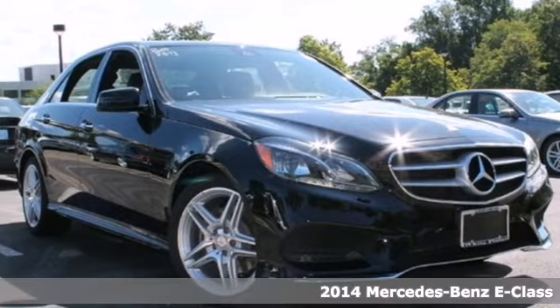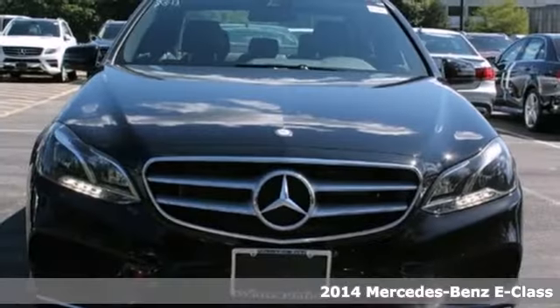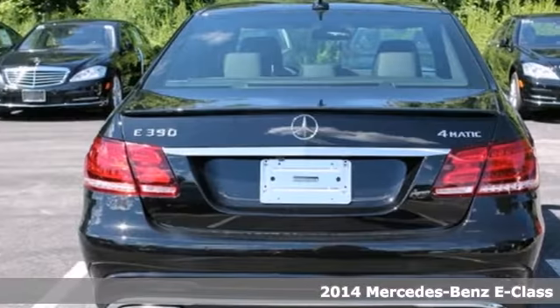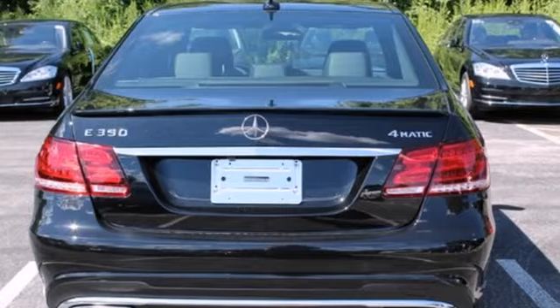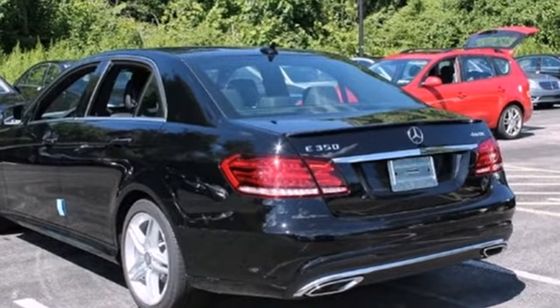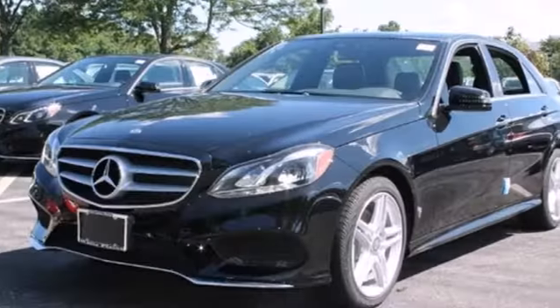It's a 2014 Mercedes-Benz E-Class. It's been heavily refreshed for the year, both inside and out. It has dual exhaust, heated mirrors, rain-sensing wipers, and fully automatic headlights, accenting a sexy exterior design.